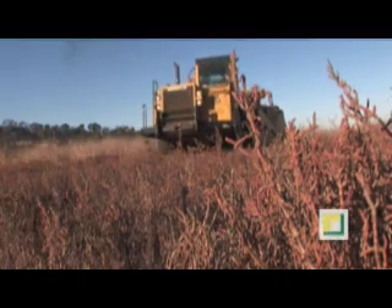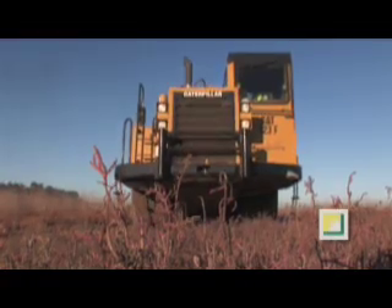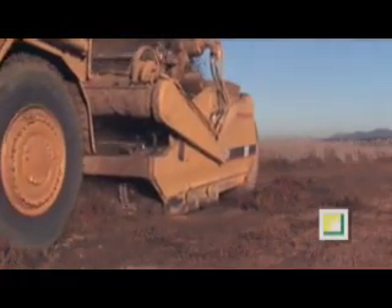Scrapers cut down into the moist topsoil, removing 8 inches of materials, lifting the native pickleweed plant, harvesting the nutrients.